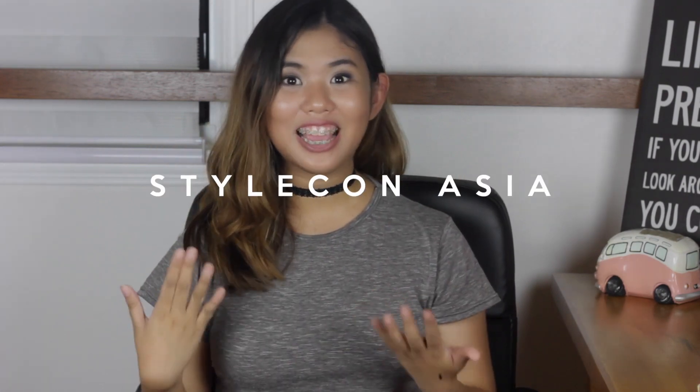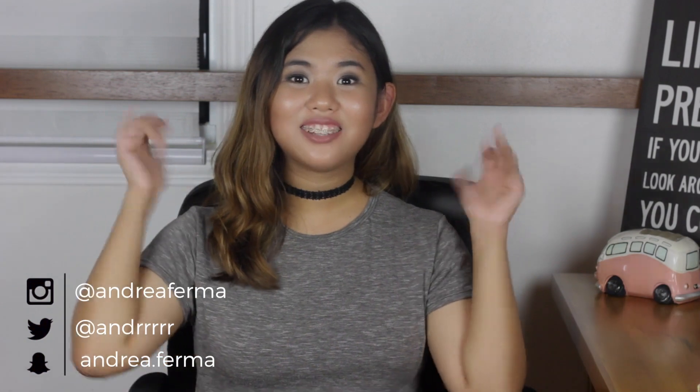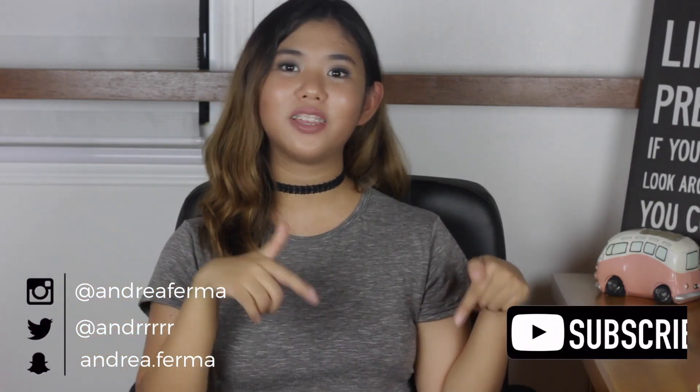Those are all the stuff that I got from online stores. Now I will be showing you guys a very nice drugstore palette that I got from Stylecon Asia. The palette is called the Eye Candy Eyeshadow Palette from Pink Sugar. I used some of the colors on my eyes today. I love it because the colors are so nice and the shadows are so buttery. I believe you can get this from SM department stores for only 600 to 700 pesos. So those are all the stuff that I got. I hope you guys like this video! If you have any video suggestions, please leave a comment down below. Don't forget to like this video and subscribe to my channel if you haven't. I'll see you in the next one. Bye!